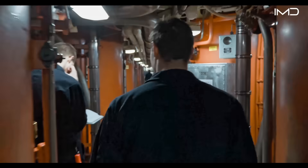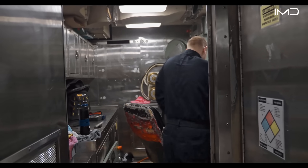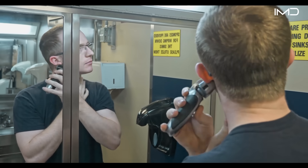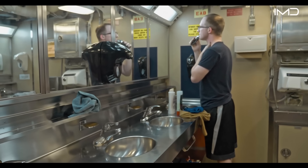Submarines are equipped with a small barbershop to help crew members maintain hygiene and grooming standards during long deployments. It is crucial to maintain strict cleanliness standards on a submarine where as many as 150 crew members share tight quarters for months at a time.